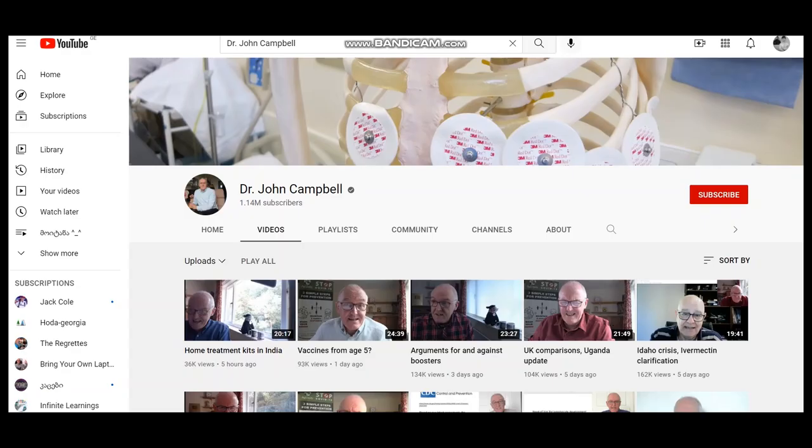Hello everyone! Hope you're fine. In today's video we will see how much Dr. John Campbell makes on YouTube.